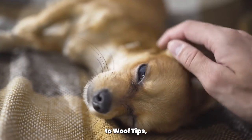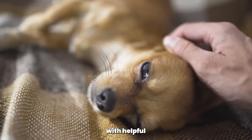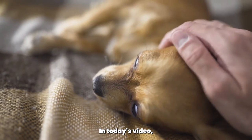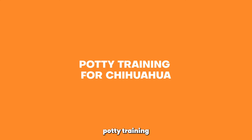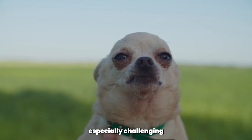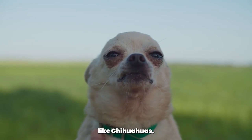Hello, and welcome back to Woof Tips, where we provide you with helpful tips and advice to raise a happy and healthy dog. In today's video, we will be discussing potty training for Chihuahuas. Potty training is an important aspect of owning a dog, and it can be especially challenging with small breeds like Chihuahuas.